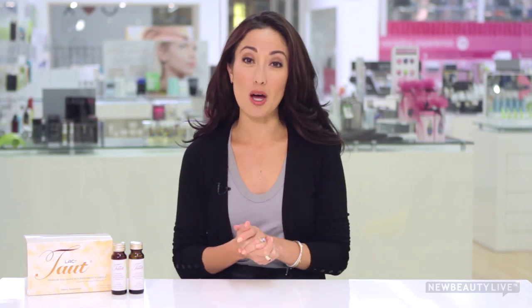Collagen helps keep our skin firm and full. We have an abundance of it when we're young, but around age 30, our skin stops producing it. And if that's not bad enough, every year after that, we lose about one to two percent of our collagen. In its place, we get wrinkles and sagging skin.